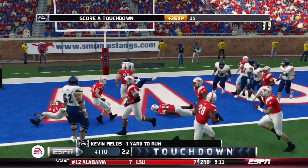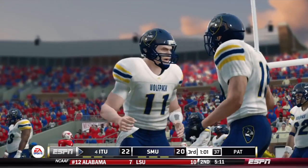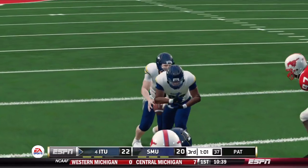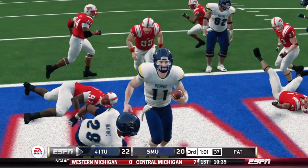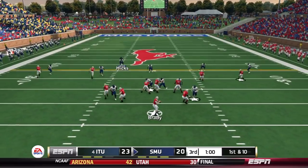First and goal — keeper for Kevin Fields. Offense finally on the board with a touchdown. The field goals aren't going to keep them in front if SMU keeps scoring the way they are. 23-20 is the score, and this defense is looking for some stops.